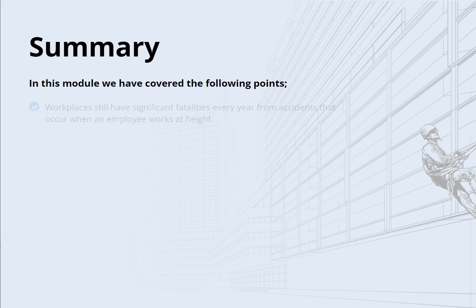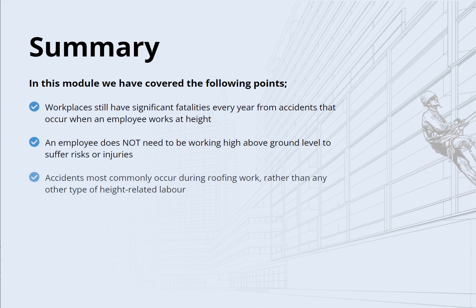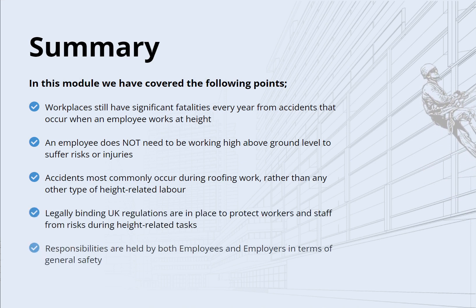In summary, this module has covered the following points: workplaces still have significant fatalities every year from accidents that occur when an employee works at height; an employee does not need to be working high above ground level to suffer risks or injuries; accidents most commonly occur during roofing work rather than any other type of height-related labor; legally binding UK regulations are in place to protect workers and staff from risks during height-related tasks; and responsibilities are held by both employees and employers in terms of general safety.